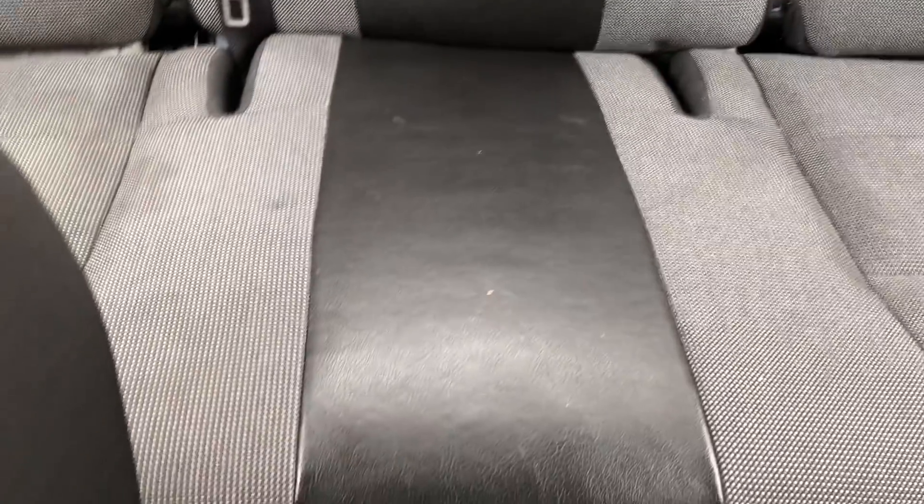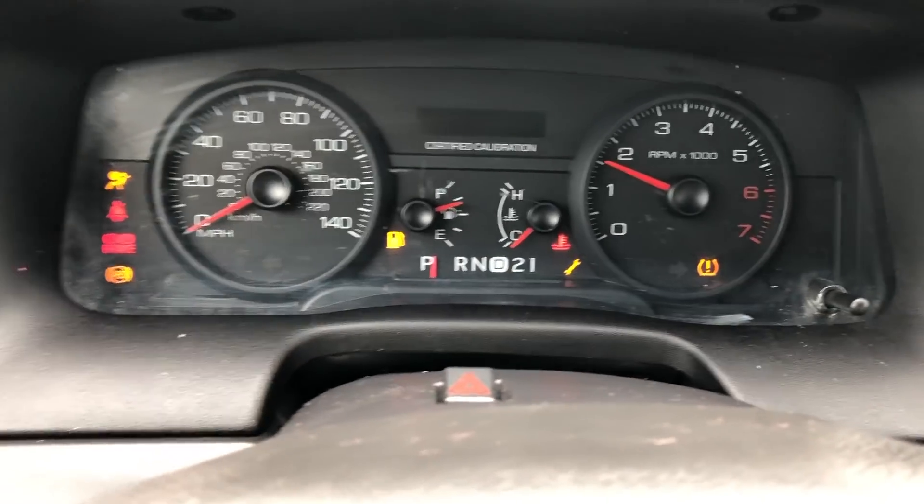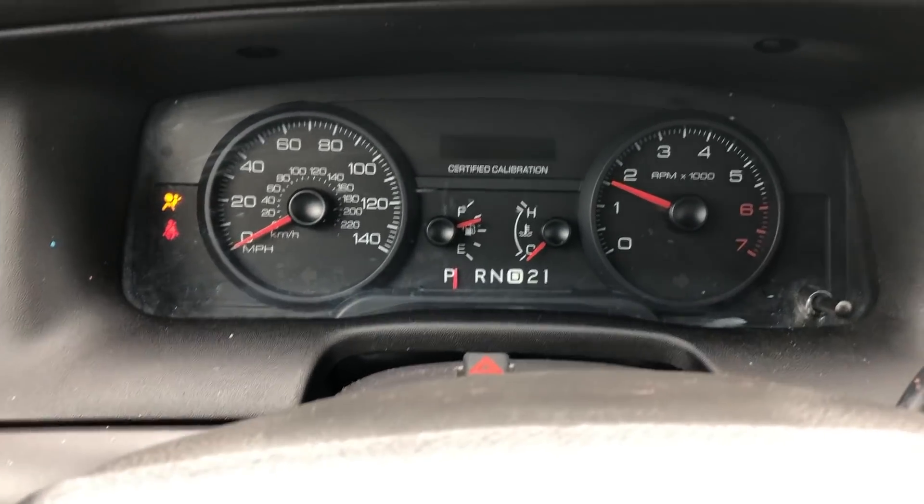No rust on the fender lip and the side profile looks pretty good. Bidding is at $1,250 right now — not outrageous, I'm okay with that. One hole in the trunk, two holes on the dash, missing airbag light again, ticket light, and cloth seats. Dead odometer.